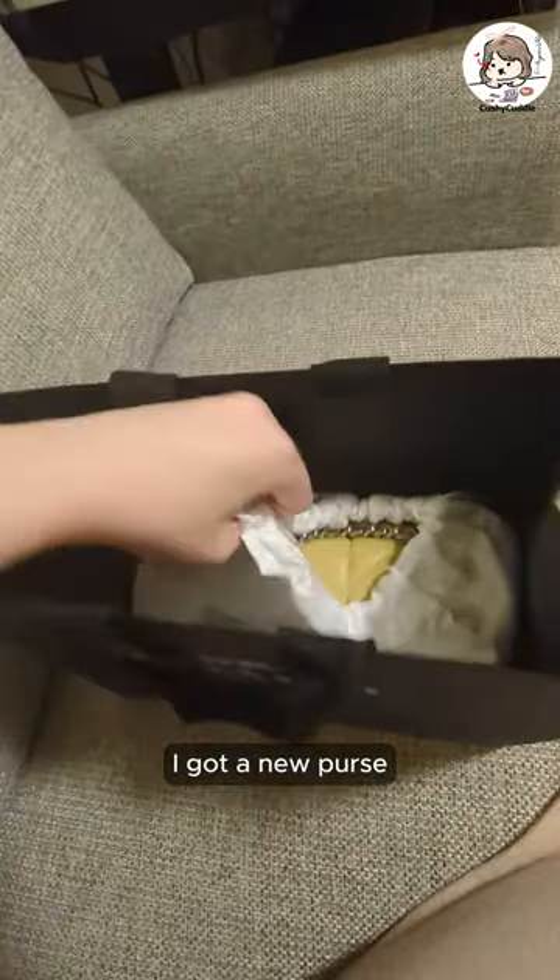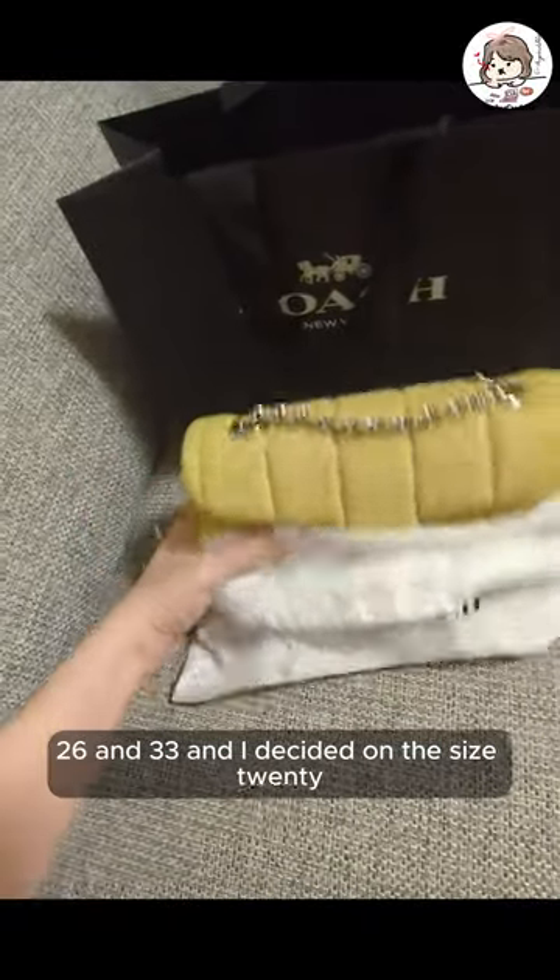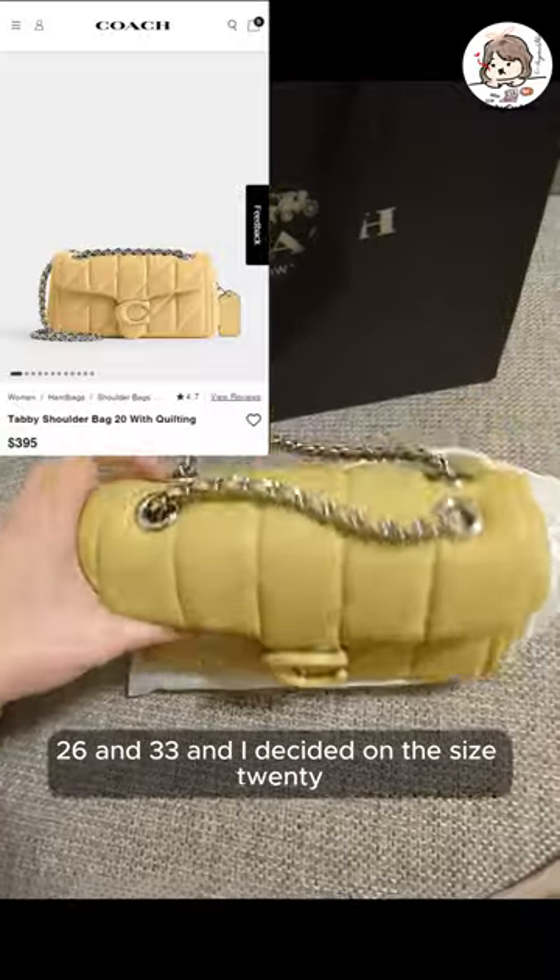I got a new purse. I went to the store and I tried on the size 20, 26, and 33, and I decided on the size 20.